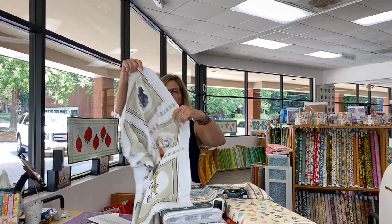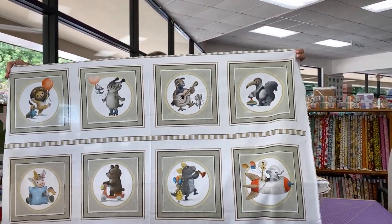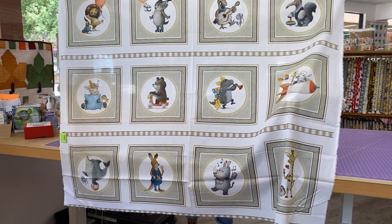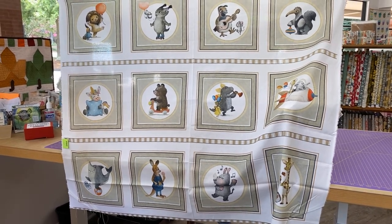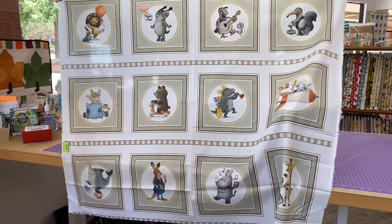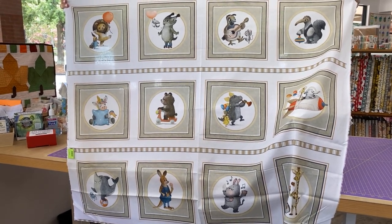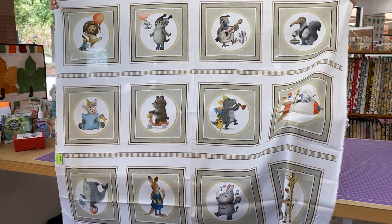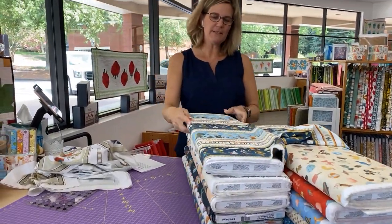Today we have a really fun baby or children's group. This is called Animal Alphabet. This super cute collection features vintage illustrations of retro style animals and alphabets in calming neutral tones. Create adorable nursery decor and trendy apparel and accessories for a little one with picture patches, a border stripe, and adorable coordinates.